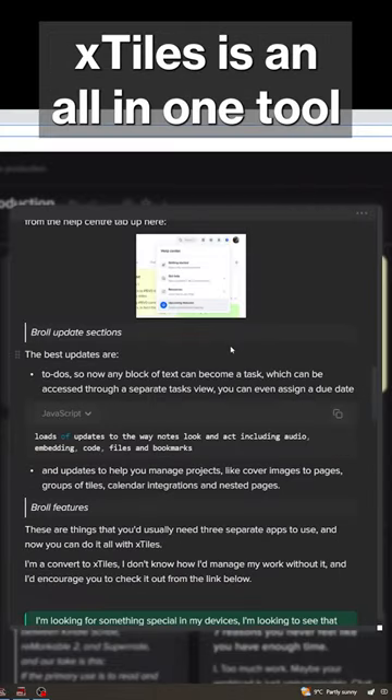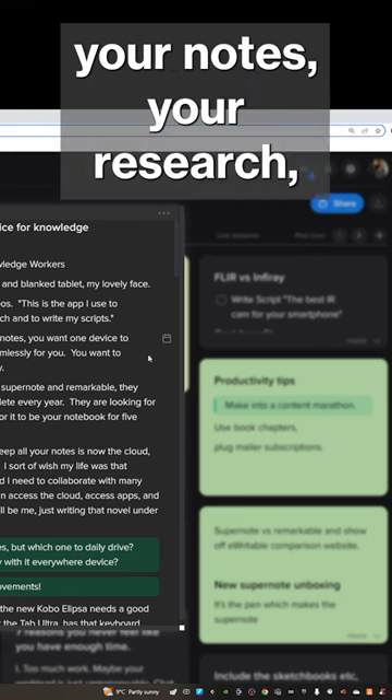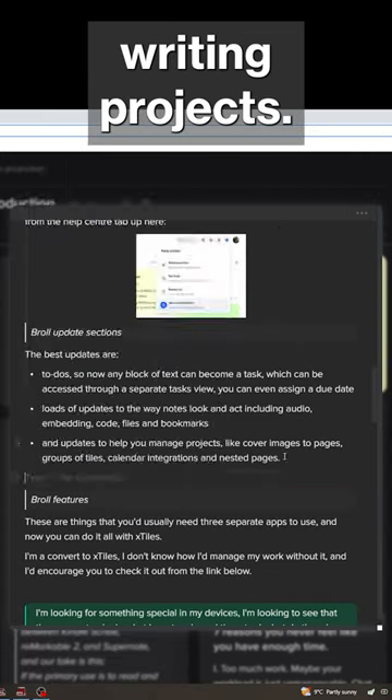X-Tiles is an all-in-one tool with which you can manage your to-do lists, your notes, your research, and manage your writing projects.